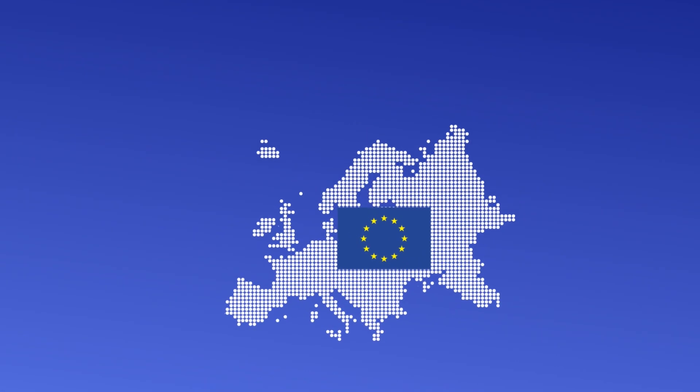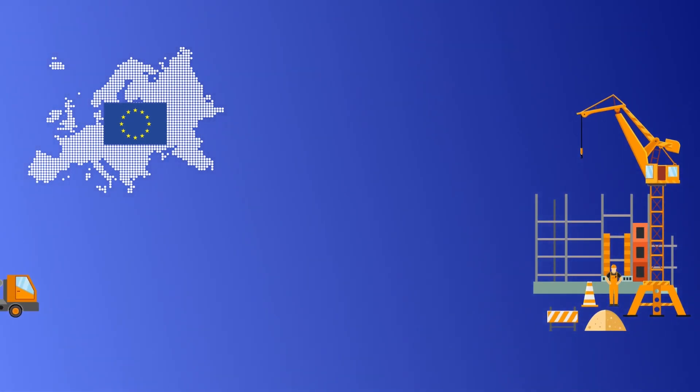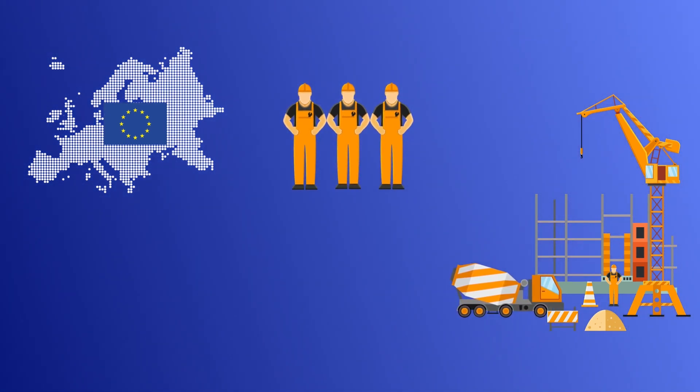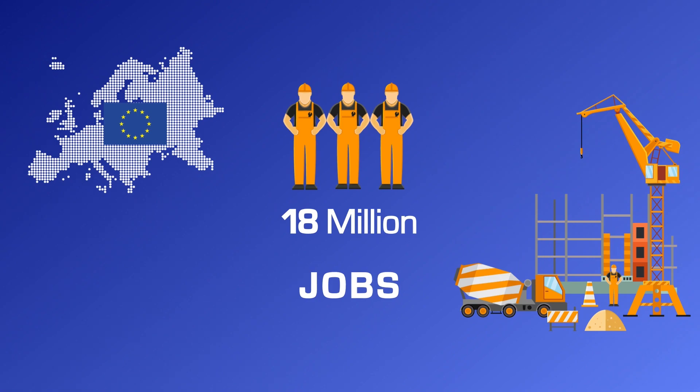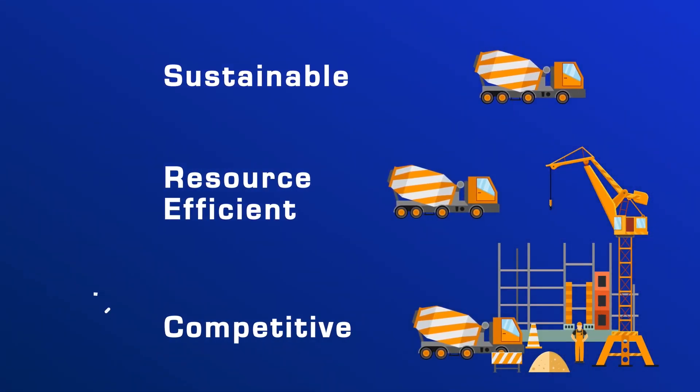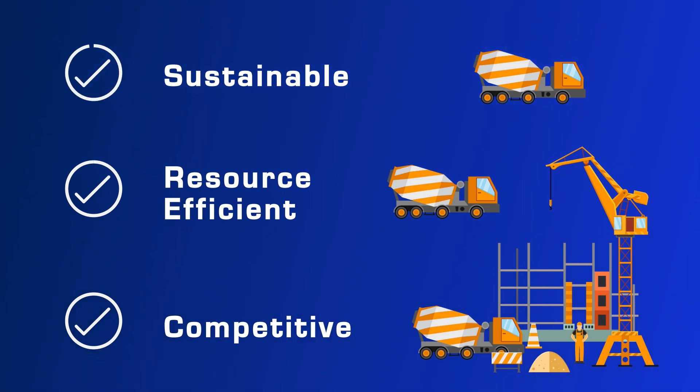At the European level, construction is a strategically important sector for the economy involving a wide range of stakeholders and companies, providing 18 million jobs. The European Commission aims to help the sector become more competitive, resource-efficient and sustainable.